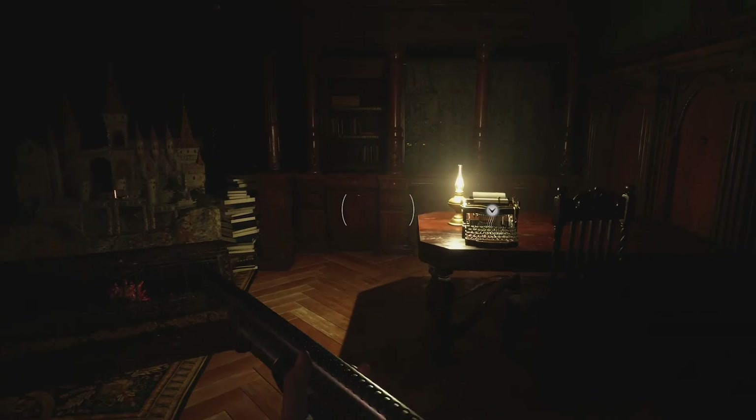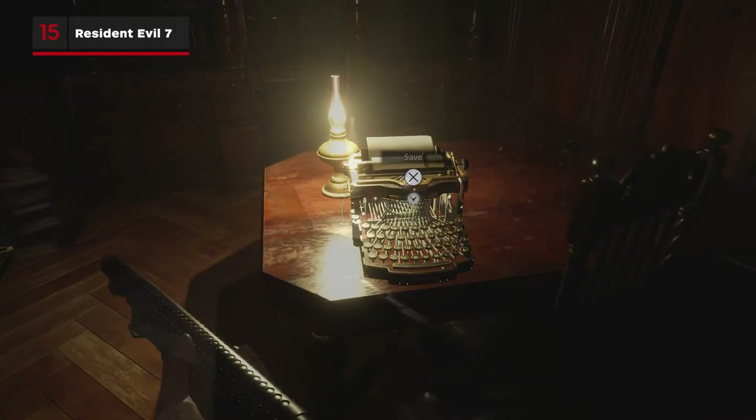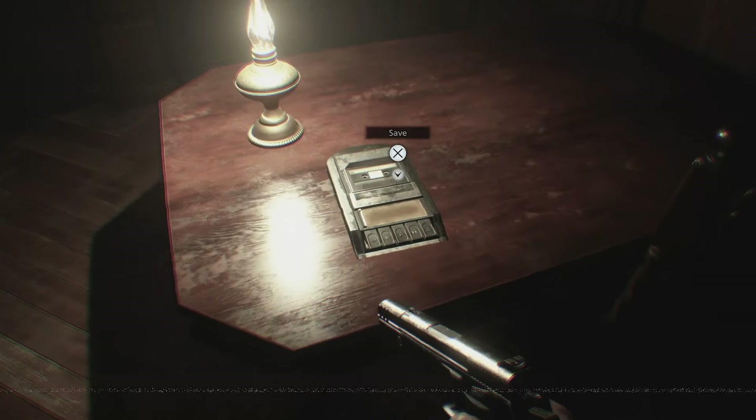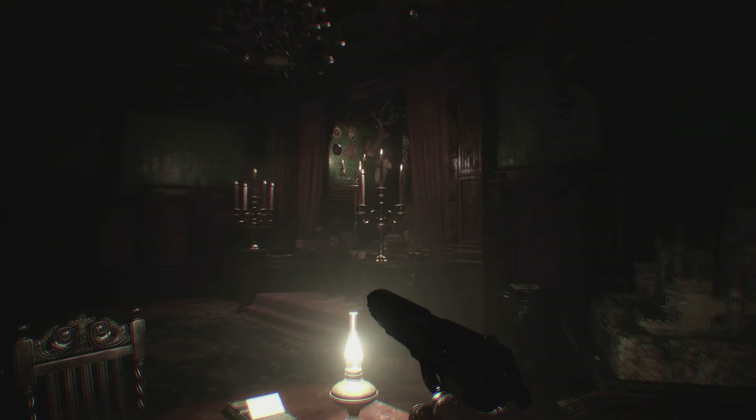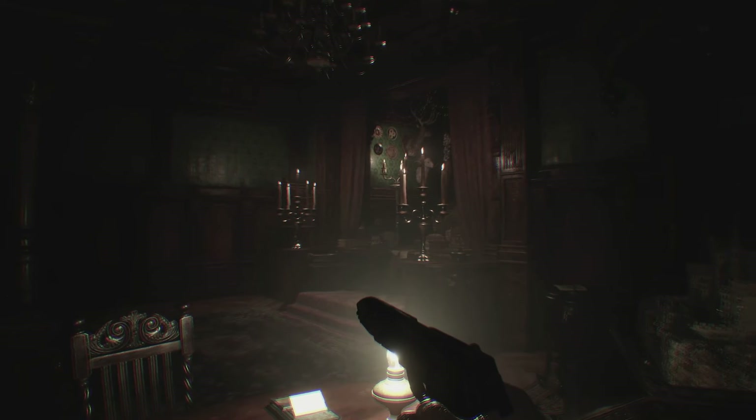Also included in the Trauma Pack DLC is the ability to set your save typewriters to the Resident Evil 7 tape recorders. You can also turn on the Resident Evil 7 Foul Footage feature and set your save music to Go Tell Aunt Rhodey, the theme from RE7.